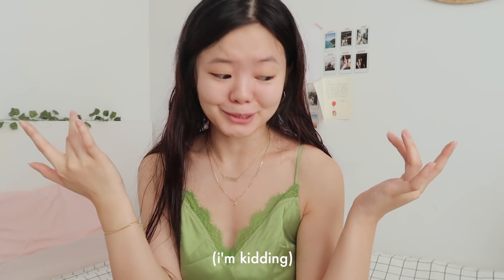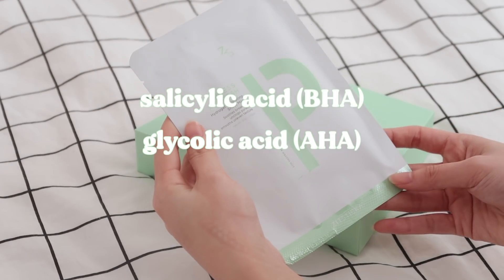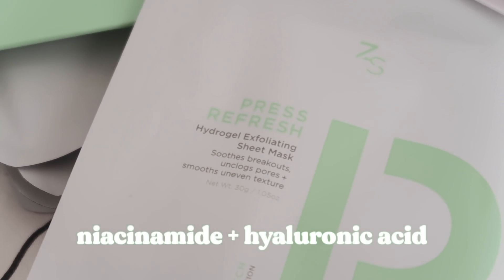You can't have a self-care Sunday without a face mask. The mask I'll be using today is the new Press Refresh Hydrogel Exfoliating Sheet Mask from ZitSticka, who I partnered with for this video. This sheet mask is truly unlike any other I've tried — it's supposed to be an express at-home facial for acne-prone skin. Although I don't have acne-prone skin, I struggle with pores and uneven texture, and this mask really helps with that. It's drenched in exfoliating acids like salicylic, glycolic, and lactic acid, which work together to unclog pores and refine uneven texture. It also contains niacinamide and hyaluronic acid to hydrate and soothe the skin, so I'm just going to put it on.